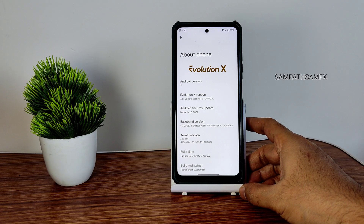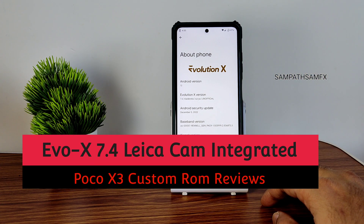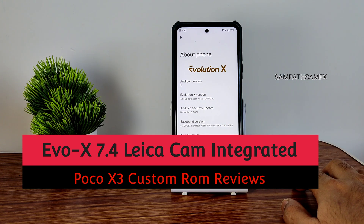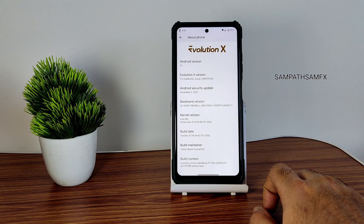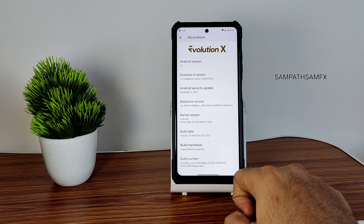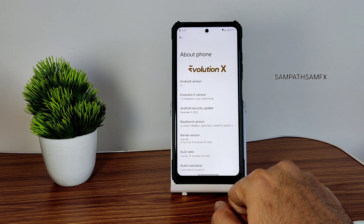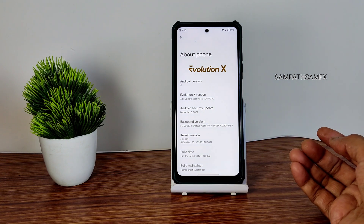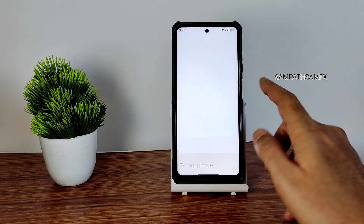Hey, hi, hello, welcome back to my new video. This is Sampathi watching SampathSAMFX YouTube channel. This is POCO X3 custom ROM review — Evolution X version 7.4, but this is a different build maintainer. The build date is December 27, 2022 — the latest build. Tushar Bharti is the build maintainer. The kernel user is 4.14.290, build number ceiling status is M47, and the December 5th security patch is included. Android version is 13.